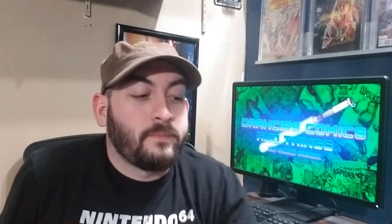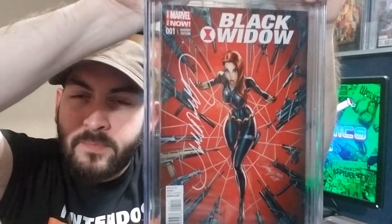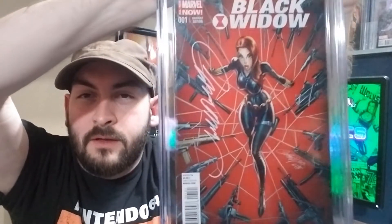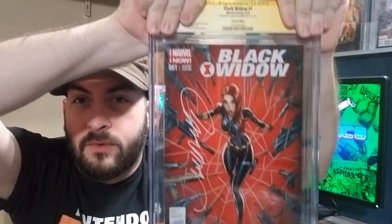Alright, next book. Here's my Black Widow — looks like it might be in a white paint pen this time. Like I said, hoping for a 9.8. This is, I believe, a 1-in-50 variant. 9.8 — awesome. Yeah, it's like a white paint pen. He's definitely good at selecting good colors to be signing in.